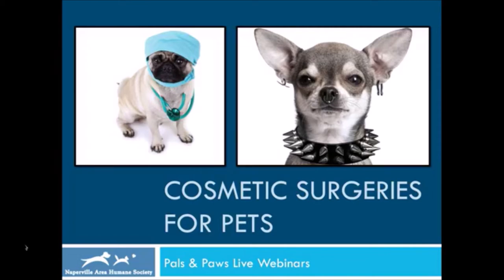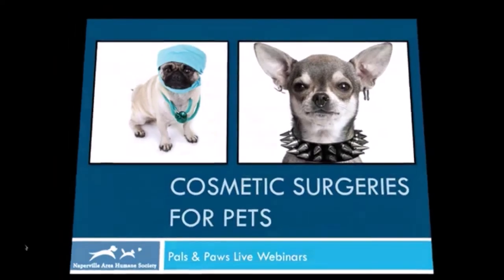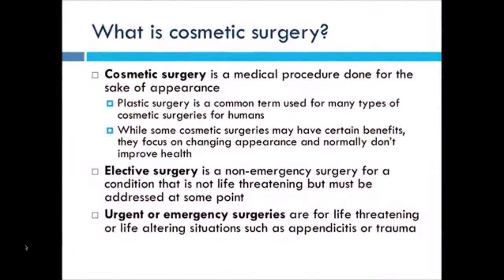Cosmetic surgery is basically just a medical procedure done solely for the sake of appearance. A lot of people refer to cosmetic surgeries as plastic surgery when talking about different things humans can get done. Some cosmetic surgeries may have certain medical benefits, but overall they focus more on changing the appearance and normally don't improve the patient's health.